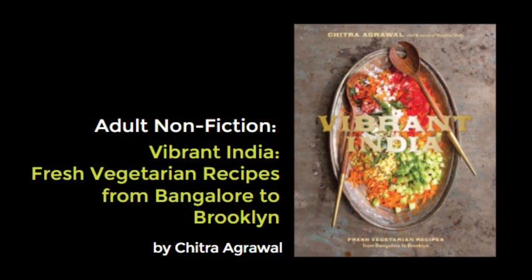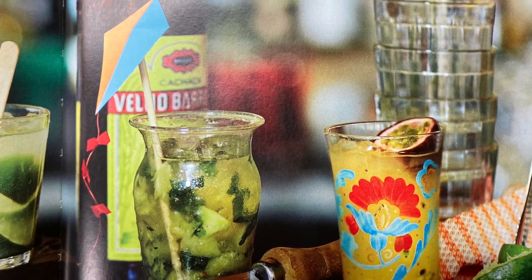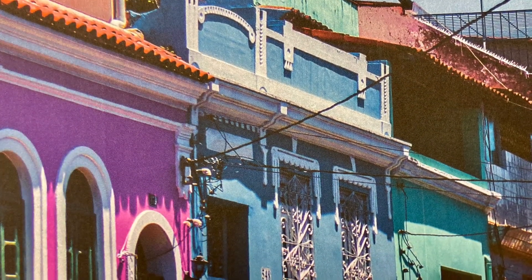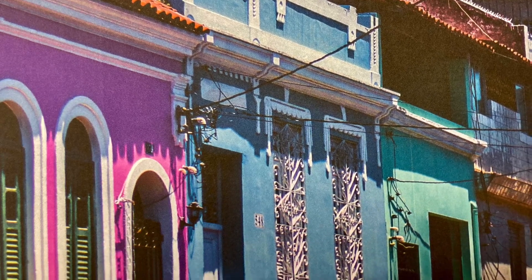Next up is Vibrant India: Fresh Vegetarian Recipes from Bangalore to Brooklyn by Chitra Agrawal, who takes you on an epicurean journey to her mother's hometown of Bangalore and back to Brooklyn, where she adapts her family's South Indian recipes for home cooks. This particular style of Indian home cooking is often called the yoga diet. It is light and fresh, yet satisfying and rich with bold and complex flavors. The recipes in Vibrant India are simple to prepare and a true celebration of color and flavor on the plate.